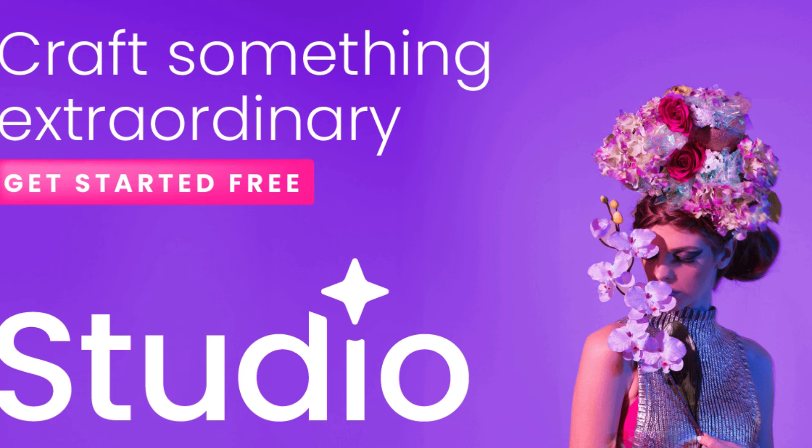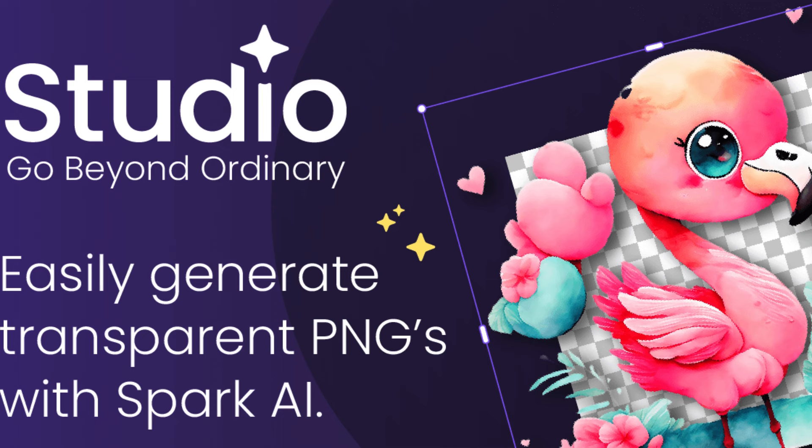Access a diverse range of design assets. Find inspiration for your next project. Customize and personalize designs to suit your style.